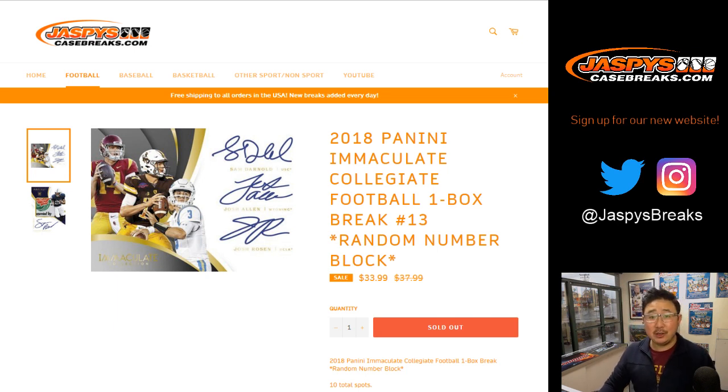Good afternoon, everyone. Happy Tuesday. This is Joe for Jazby's CaseBreaks.com with our first break of the day. Thanks for joining us.